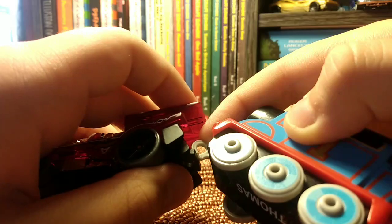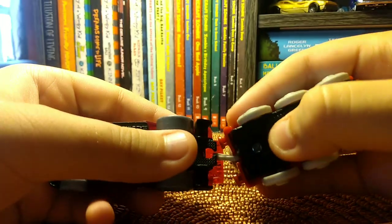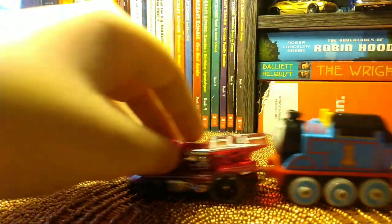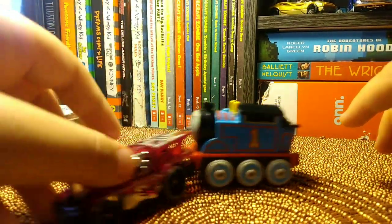So here is the All In The Musical Town set. We'll just connect them to the Hot Wheel like this. Okay, there you go — now it's connected!